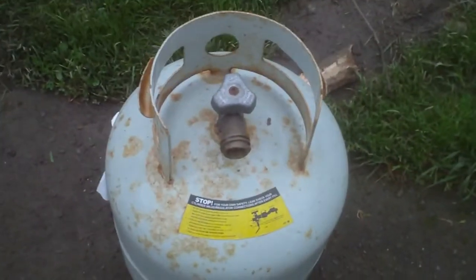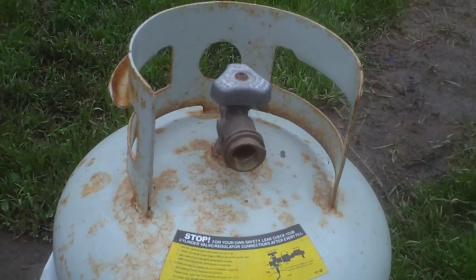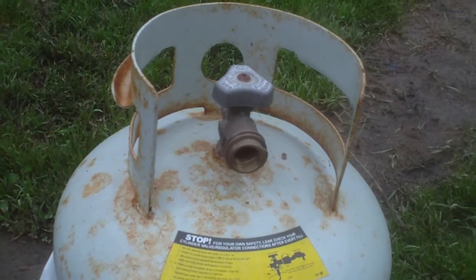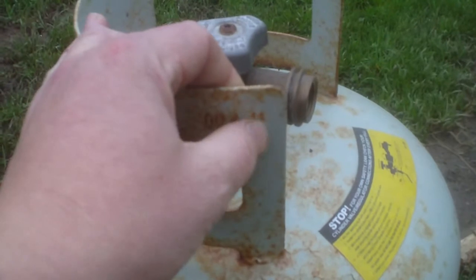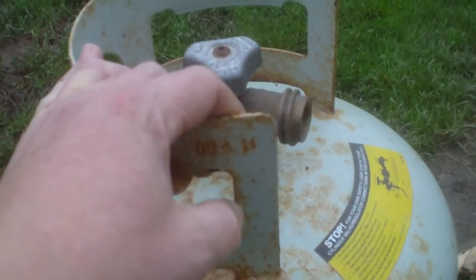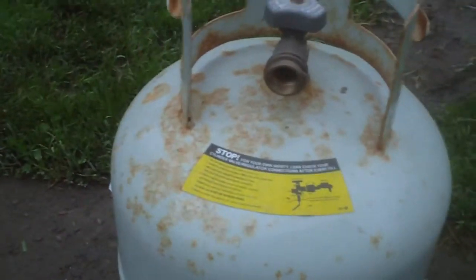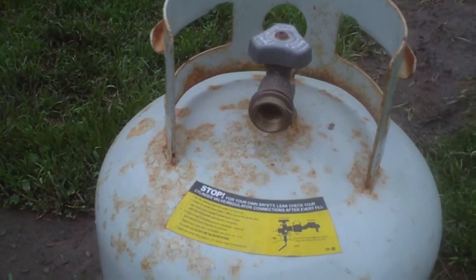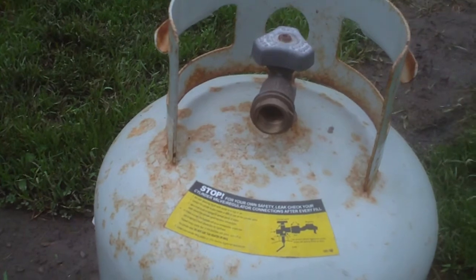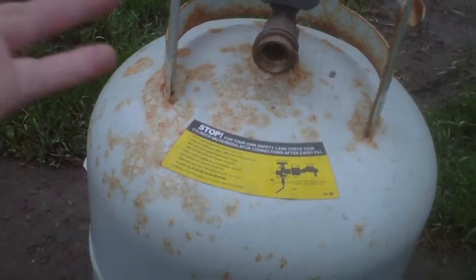This bottle here is one of the original two we got when we first put in the Caliphant back in 2011. Here's the test date — the ninth or the eleventh, or maybe we did it in 2012, somewhere around there. So we've had this bottle for about five odd years, and it's still good for about another three years before it's due to be tested again or replaced.